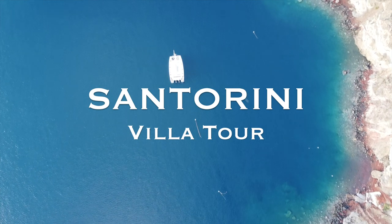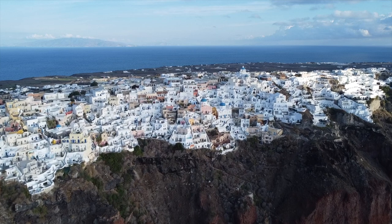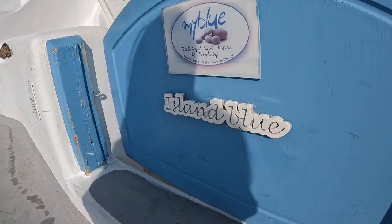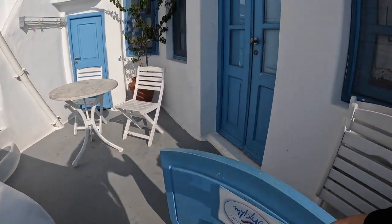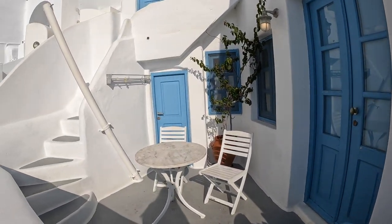Welcome to our Airbnb. Starting on the outside, this is our villa. And there's people taking pictures right here — that's how nice our Airbnb is.